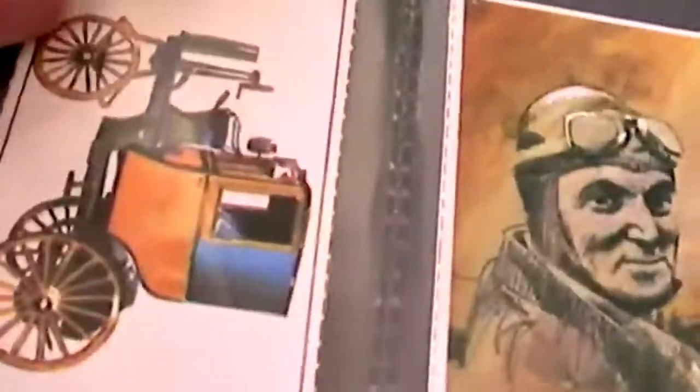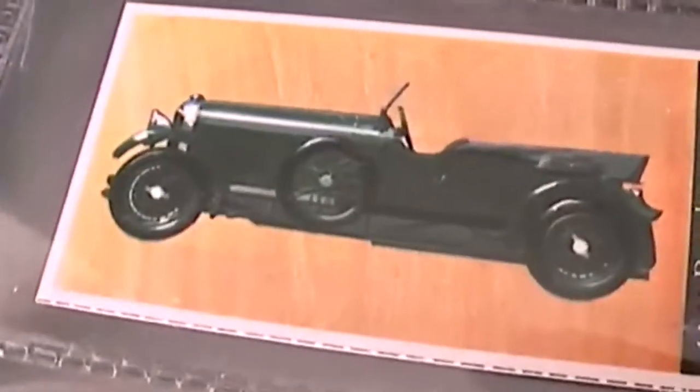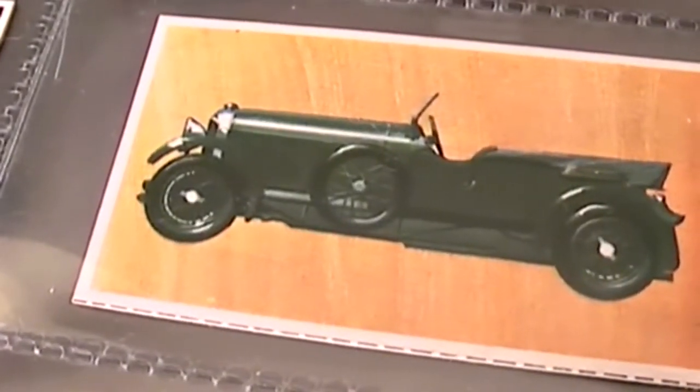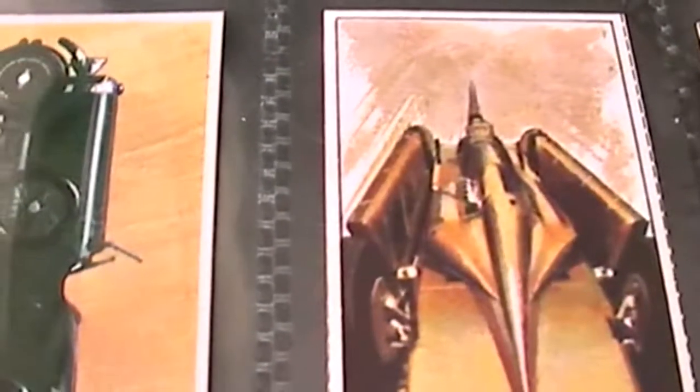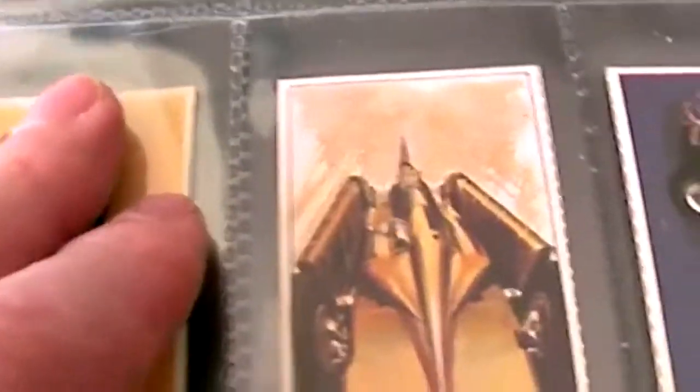And then a famous person, Sir Malcolm Campbell. And here we have a 1931 Bentley, 4.5 litre, supercharged. And here is the 1929 Golden Arrow, followed by the 1935 Auburn 851.